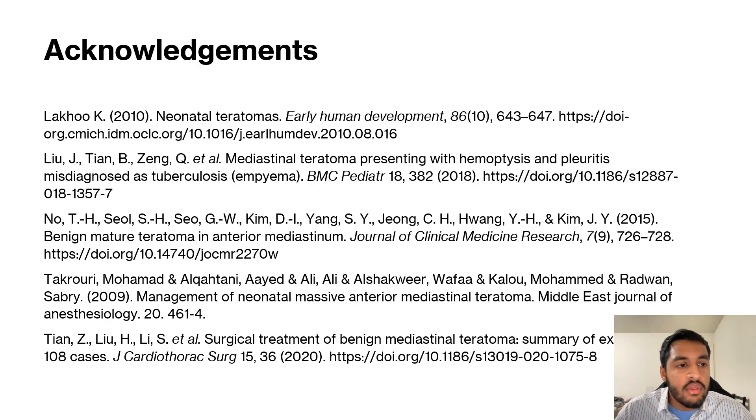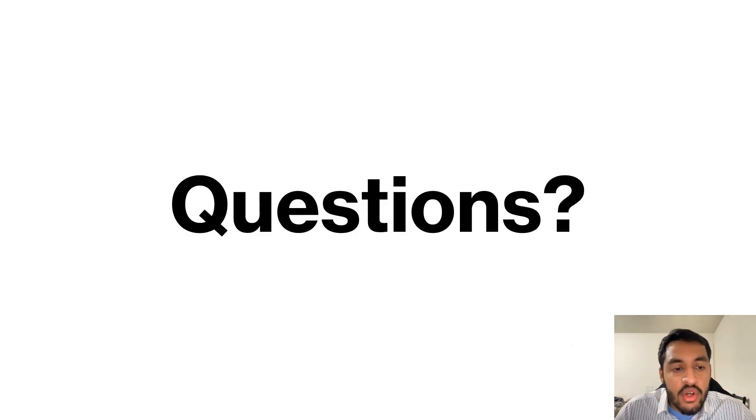These are just some of the acknowledgements. If you have any questions, please reach out — my email was sent out earlier. Thank you.